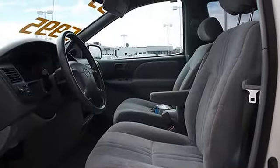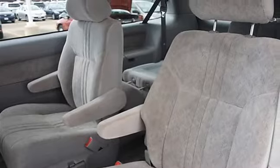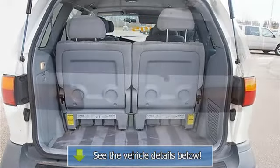Bucket seats, pass-through rear seat, cloth seats, adjustable steering wheel, steering wheel audio controls, tire pressure monitoring system, power windows, power door locks, cruise control, AC, rear AC, rear seat heat ducts, rear defrost, AM/FM stereo, cassette, auxiliary power outlet.